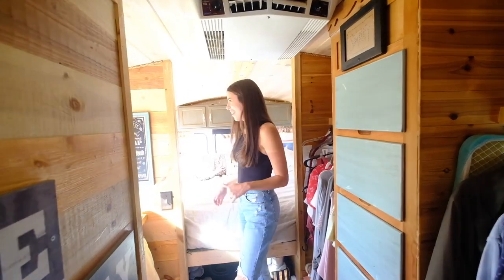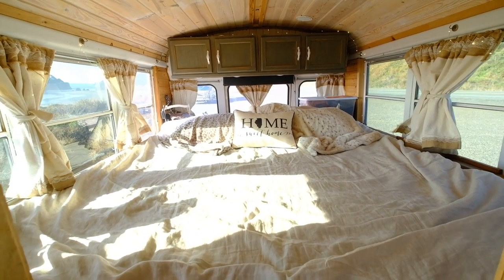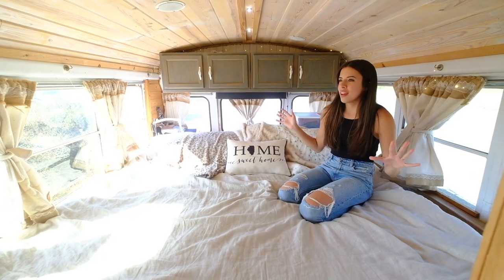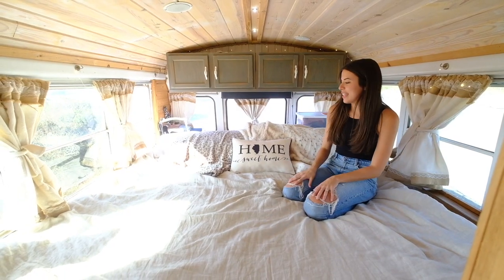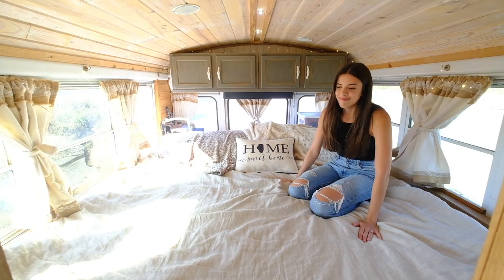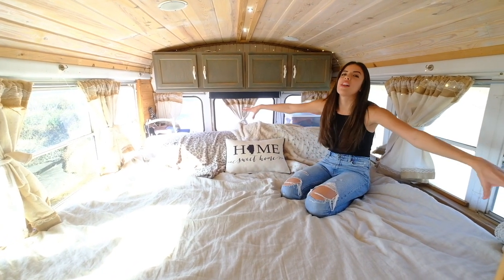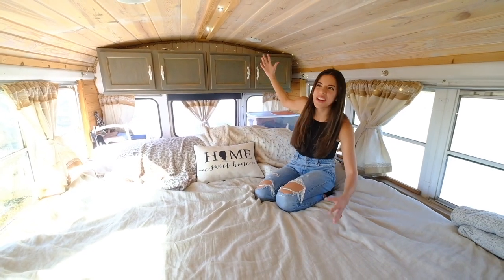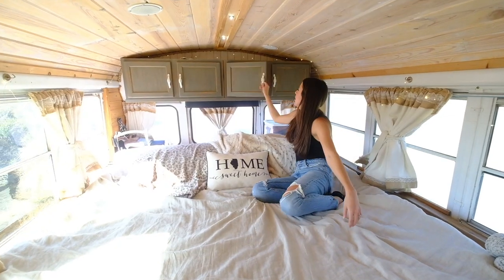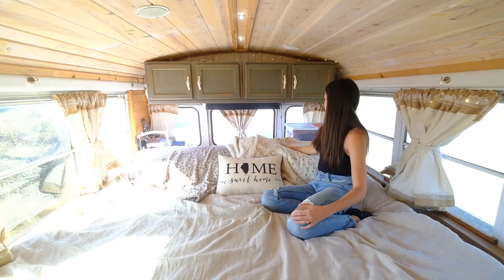Come on back — this is our bedroom. We love these little touches of fairy lights all around. At nighttime they make it feel very magical, peaceful, and nice. This is a king-size bed, which we are so thankful for. I'm the type of sleeper who just sprawls out. Up here we have some more cabinets where we keep books, journals, and some clothing.